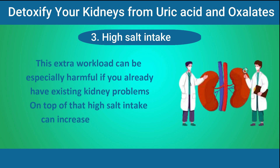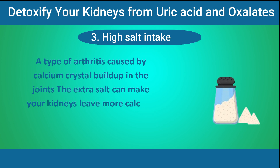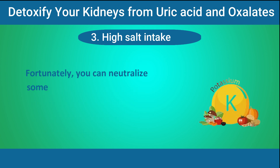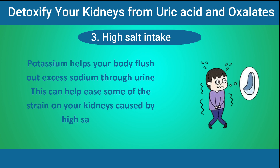On top of that, high salt intake can increase your risk of pseudogout, a type of arthritis caused by calcium crystal buildup in the joints. The extra salt can make your kidneys leave more calcium in your urine, which can then form these painful crystals. Fortunately, you can neutralize some of these negative effects by adding more potassium-rich foods to your diet. Potassium helps your body flush out excess sodium through urine, which can help ease some of the strain on your kidneys caused by high salt intake.